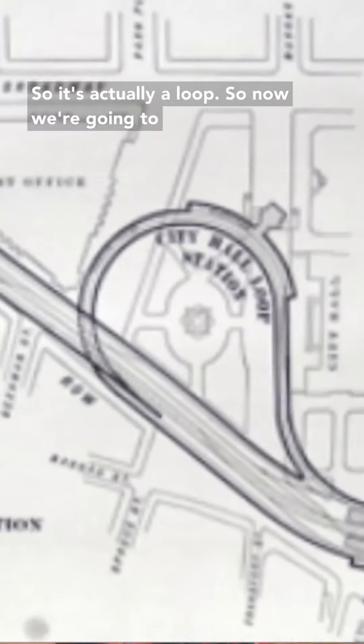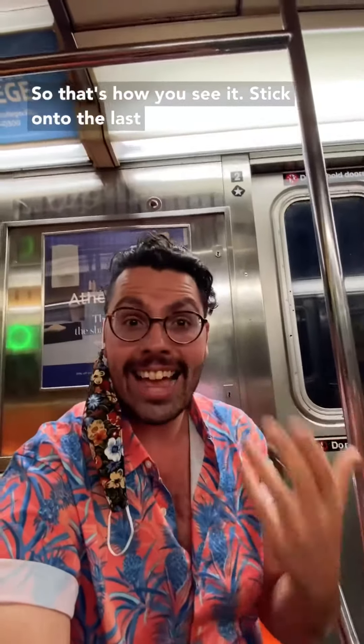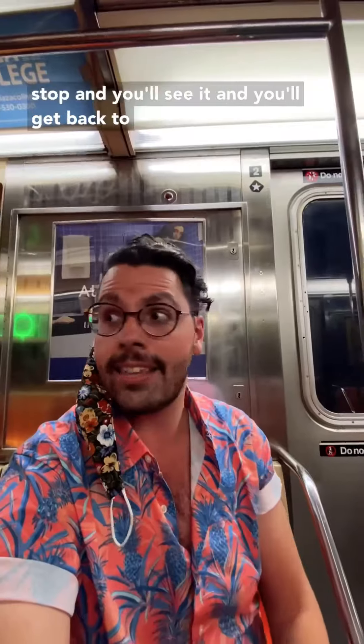Let's go back to the train. The reason they actually stopped using this station is because of the screeching noise. By 1945, they realized this was causing too many issues — the platform was too curvy, so it's actually a loop. Now we're going to turn back and get a ride back to the station we started at, the Brooklyn Bridge City Hall stop. So that's how you see it: stick on to the last 6 train, stay beyond the last stop, and you'll see it and get back to where you started.